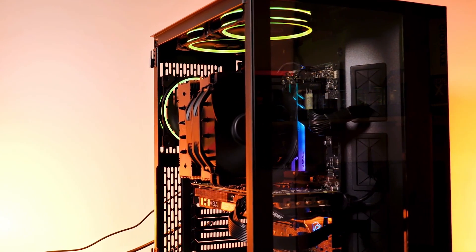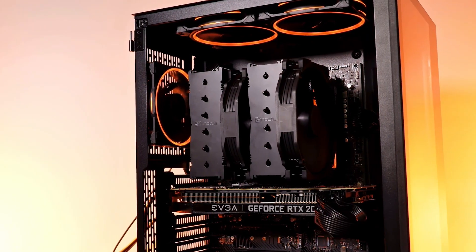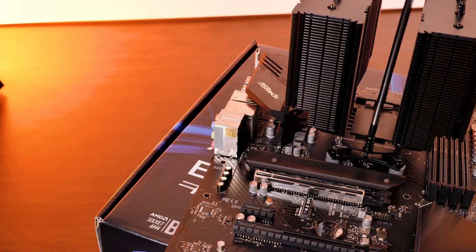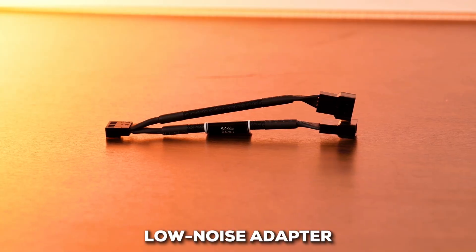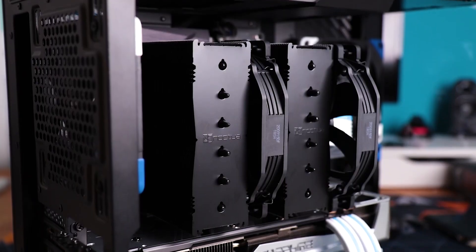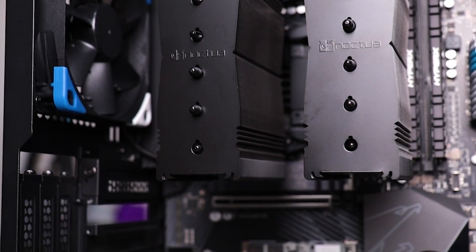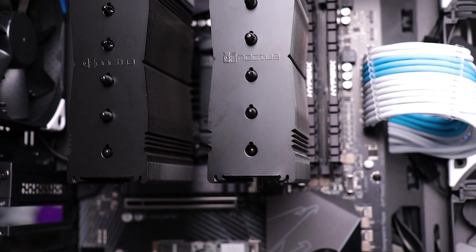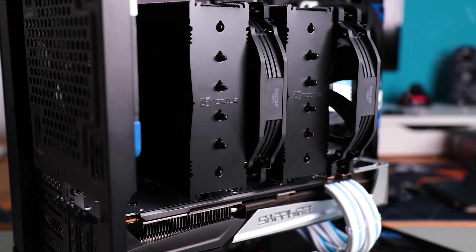Users speak highly of its asymmetrical design, which helps ensure you don't run into RAM compatibility issues on most motherboards. Its Secufirm 2 mounting system is known for making installation quite straightforward. Noctua is famous for quiet operation — it even comes with a low-noise adapter, and when you use it, the fans can become so quiet you might wonder if they're spinning. It is a large cooler at a premium price point, but if you want absolute top-tier air cooling without going the liquid route, the NH-D15 is incredibly hard to beat. Just make sure you check your PC case's maximum CPU cooler height clearance first.